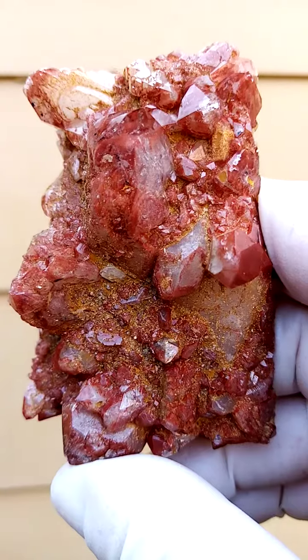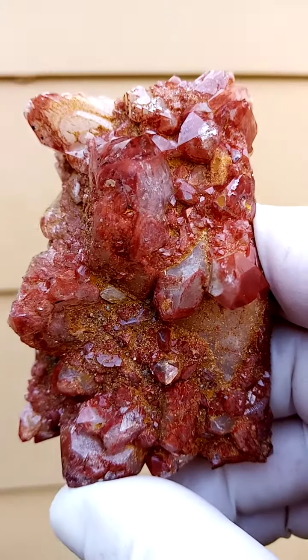Very interesting piece. This is from Pella and surrounds, Orange River region, South Africa.